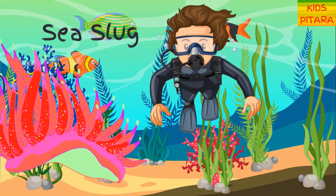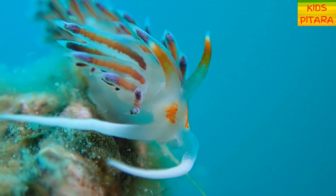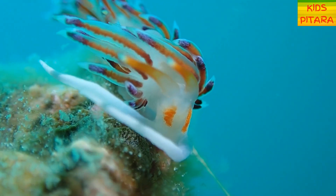Oh look! What is this bright colored creature? It's a sea slug! Sea slugs are soft-bodied snails that have no shell or plates to protect them.